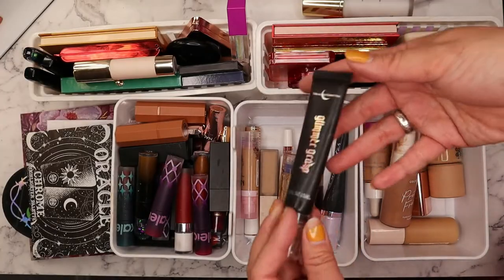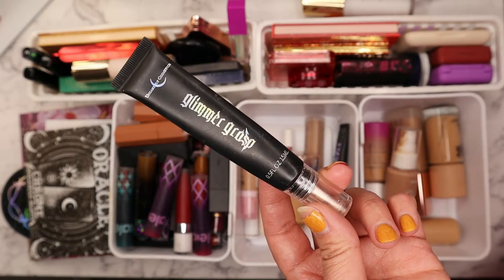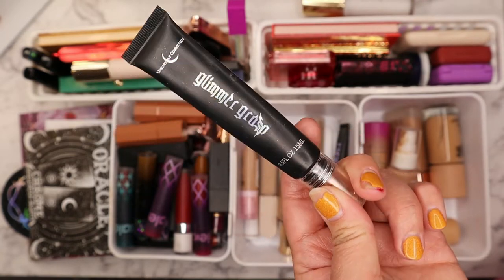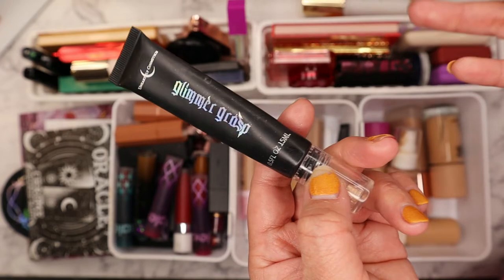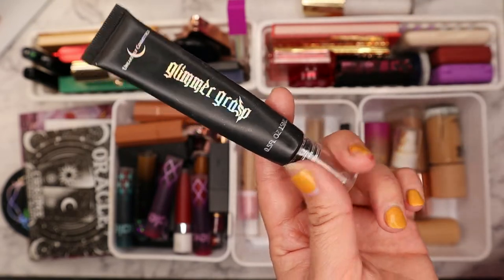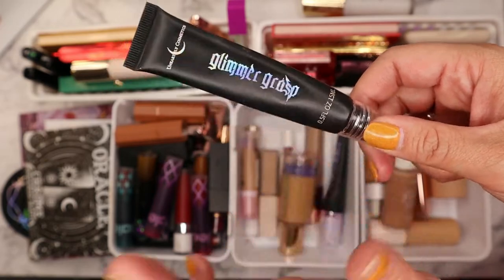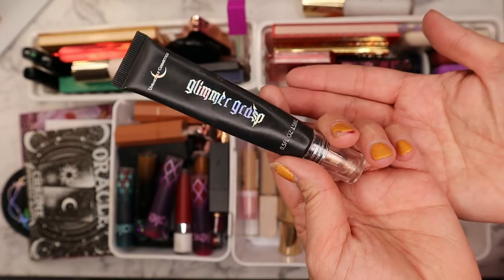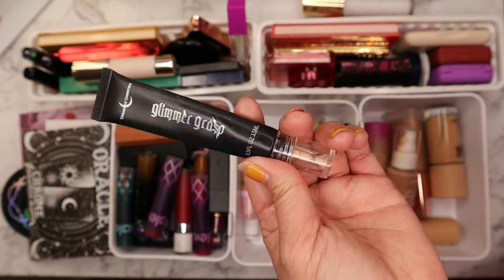I also included this primer from Unearthly Cosmetics — their Glimmer Grass glitter primer or glitter glue. I've been really enjoying this, and with so many palettes coming out with sparkly flaky shadows it's great to have a glitter glue on hand. I ran out of my previous one so I want to give this some love. It's a good one to add if you're shopping on the Unearthly Cosmetics website.